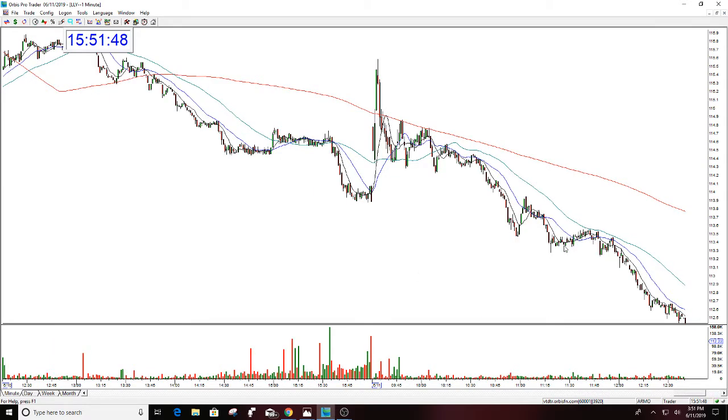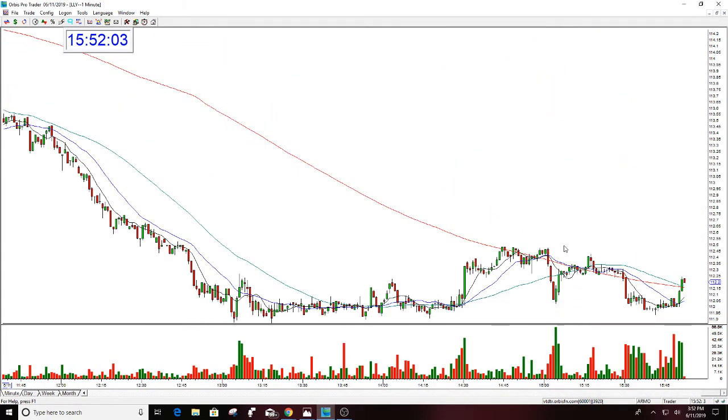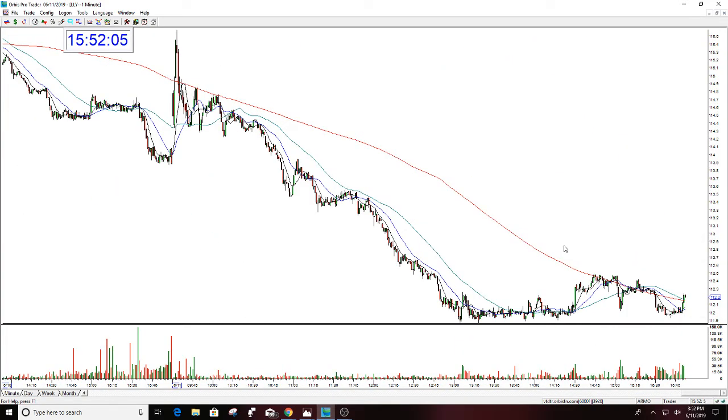This was a really nice trade for three reasons. One, the market was with this. Two, it was straight down — in other words, you took it and you were up every second since you took it, which is great. And three, the stop. Small stop, big move. Beautiful.